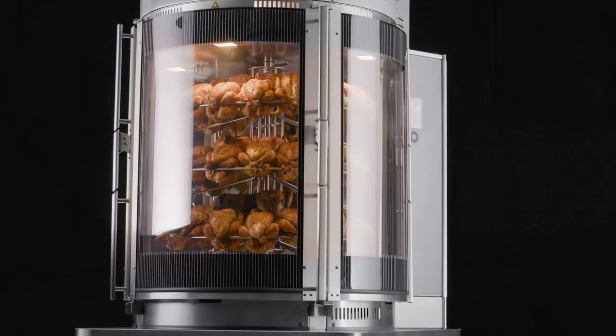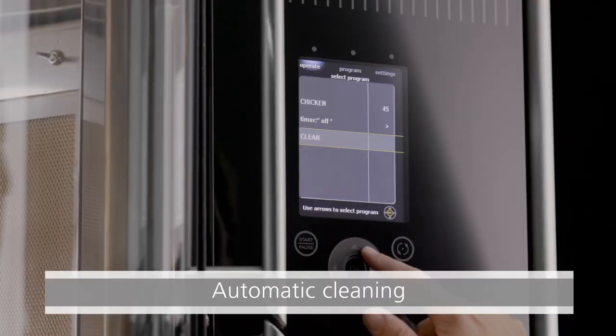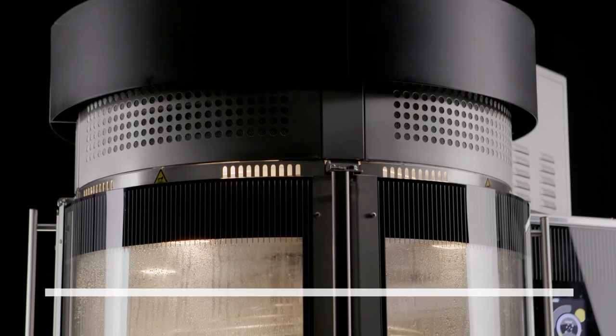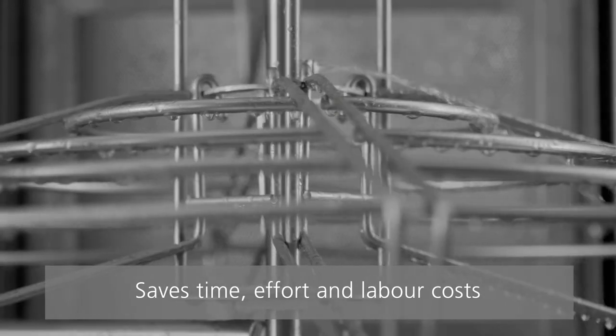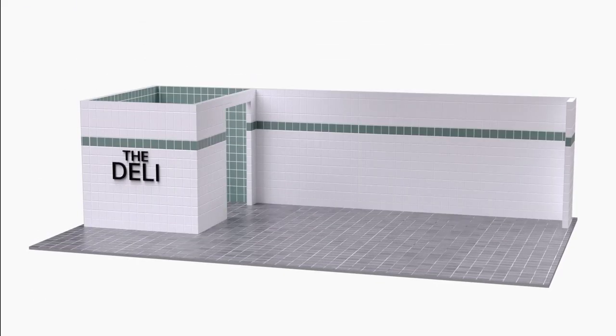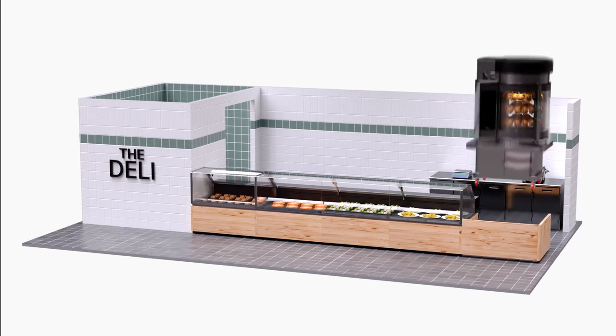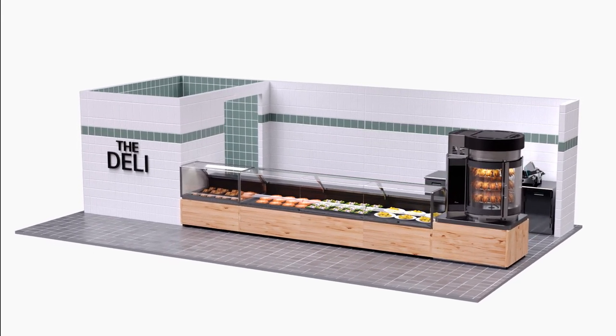After a day of operation, cleaning your Multisserie is a piece of cake. Simply select a cleaning program and press the start button. Cleaning can be done overnight and without operator intervention, saving time, effort, and labor costs. With its unique modern design that creates attraction all around, the Multisserie has essentially been designed for front cooking.